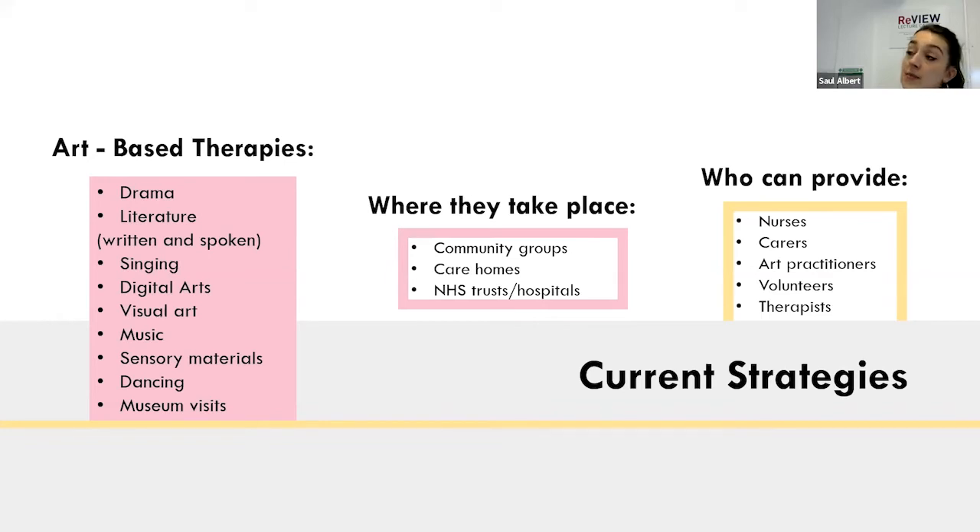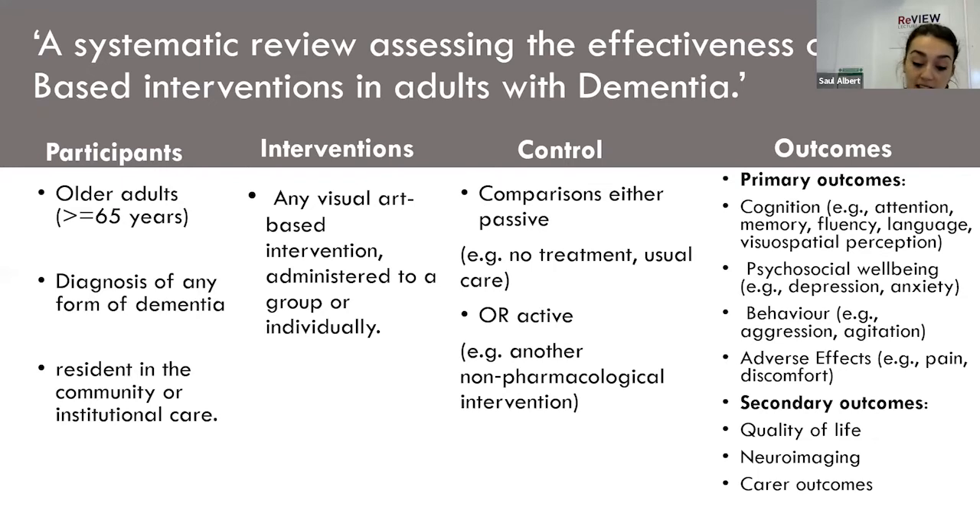Currently, art-based therapies are run specifically by therapists, but I want to create interventions that can take place in community groups, care homes, and NHS trusts, run by a variety of care providers including nurses, carers, art practitioners, and volunteers as well as therapists. As part of the initial stages of my PhD, I've started a systematic review assessing the effectiveness of art-based interventions in adults with dementia. I'm using art-based as a generic umbrella term, partly to see whether textiles is included within that area — though textiles-based processes are quite limited in the existing literature.